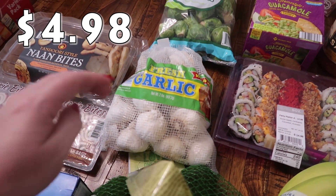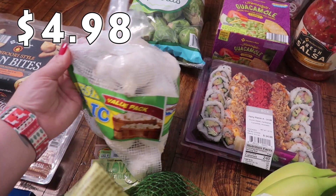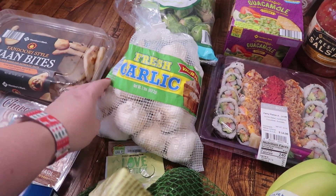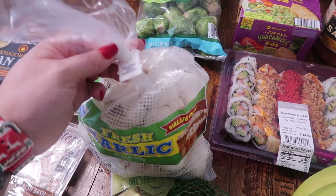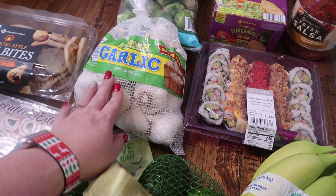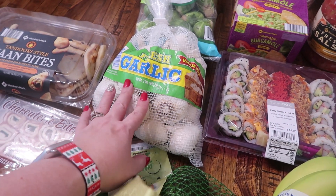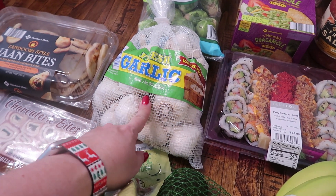My oldest daughter uses a lot of fresh garlic when she's cooking and we're out. I've never purchased it in a big pack like this before, so hopefully we can use it before it goes bad. I think the date on here was the end of January. This will be the first time we've bought it in a big pack so I'll have to keep an eye on how often we go through it.